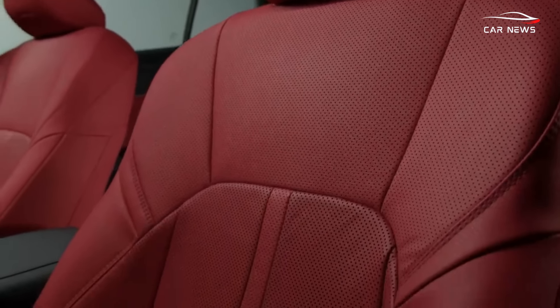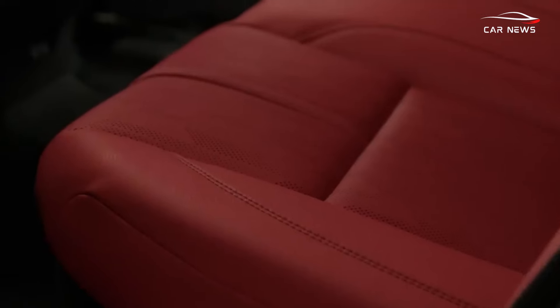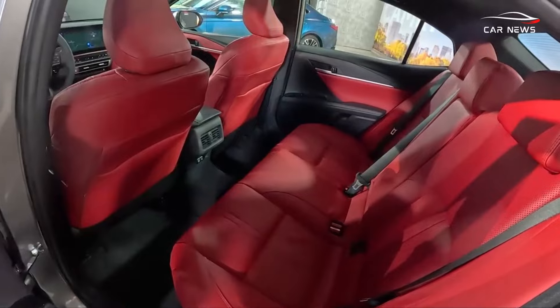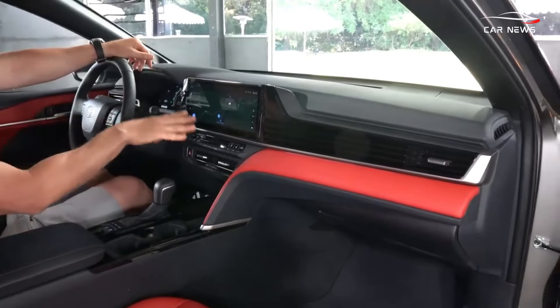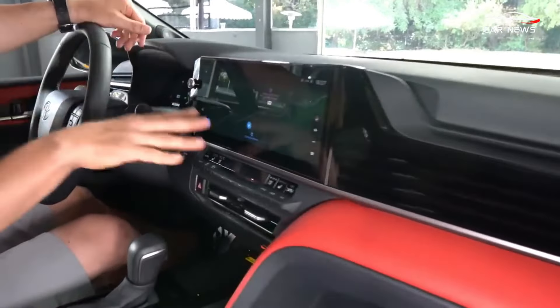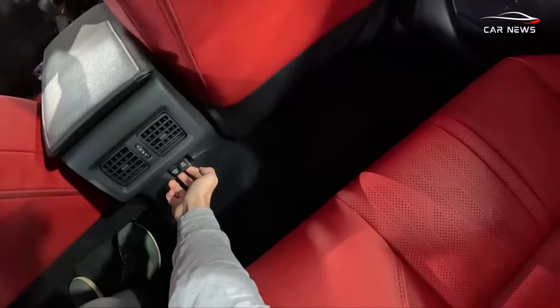Inside the spacious Camry cabin, there's ample room for passengers to comfortably occupy both front and rear seats. The dashboard design is accentuated by a large decorative panel that stretches to the infotainment screen. Cloth upholstery and dual-zone climate control are standard features.